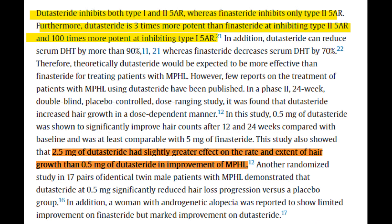In fact, even when it comes to recovery rate of hair follicles, 2.5 milligrams of dutasteride has been observed to have a slightly quicker hair growth rate.